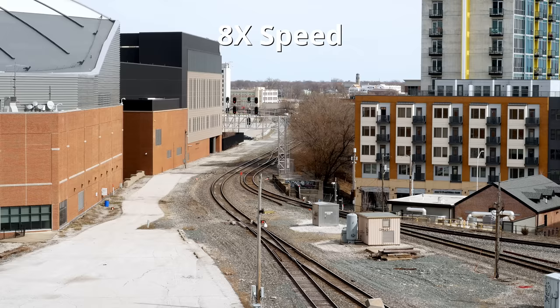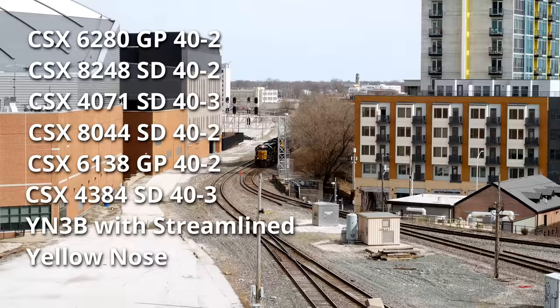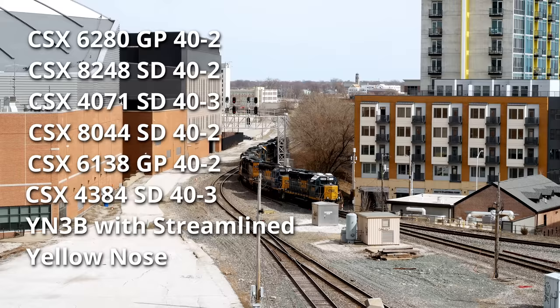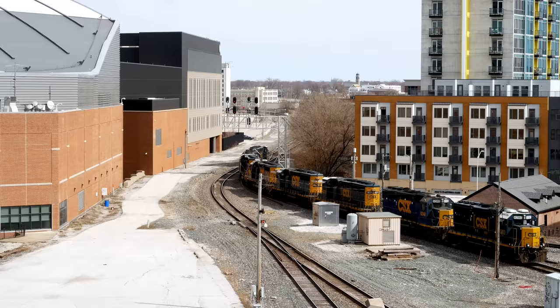We're on top of the Union Station parking garage in downtown. Up first is this westbound EMD power move — I'll put the engine numbers and models on the side of the screen. This is a pretty good spot if you ask me. The only problem, as you can probably already tell, it can be quite windy. Looking east, these tracks continue on to the Indianapolis Line subdivision, also known as the B Line, that goes to Sydney, Ohio and beyond to Cleveland. Eastbound traffic to Cincinnati along the Indianapolis subdivision will also come through here, and anything coming or going from the Beach Grove Shops will also pass this spot. There's also a line that heads south to Louisville, which creates the third leg of a Y at the spot.